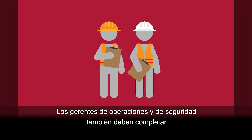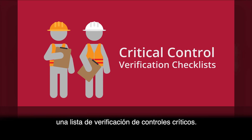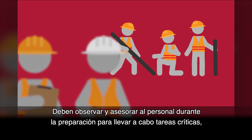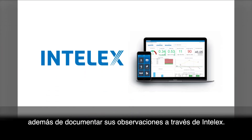Safety and operations managers also complete something called critical control verification checklists. They observe and coach crews as they prepare to complete critical tasks and document their observations via Intellex.